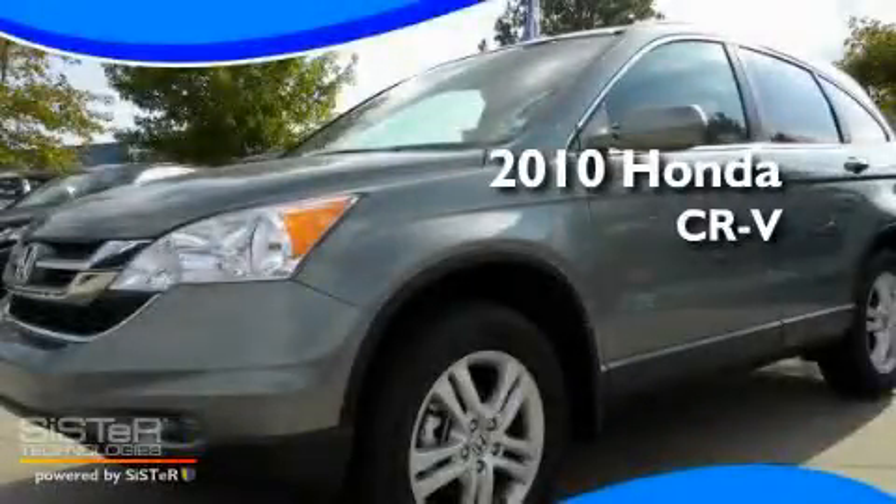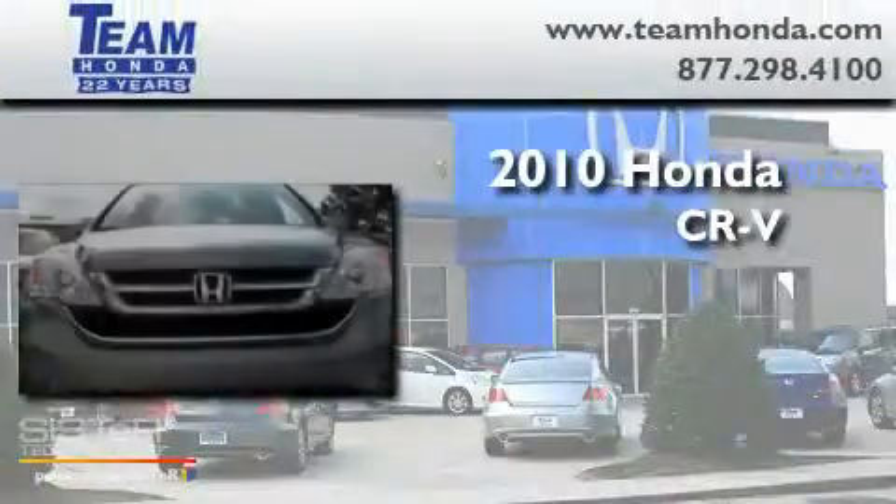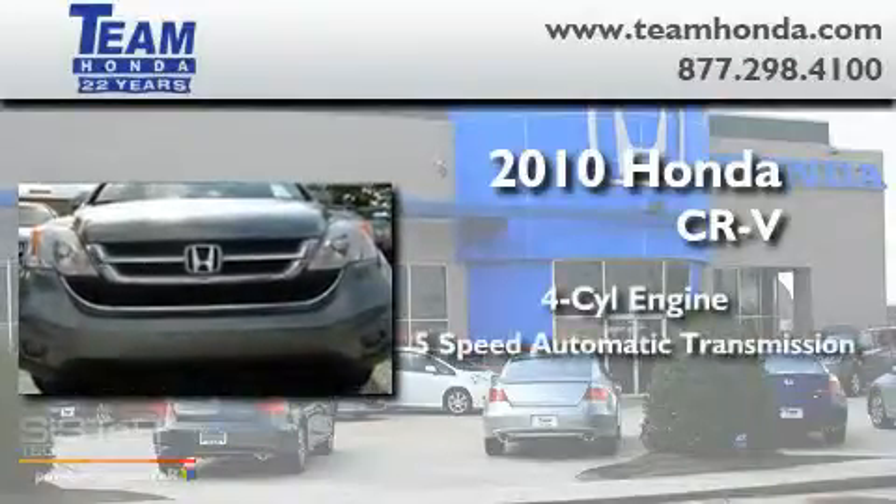This is a brand new 2010 Honda CR-V. It has a four-cylinder engine and a five-speed automatic transmission.